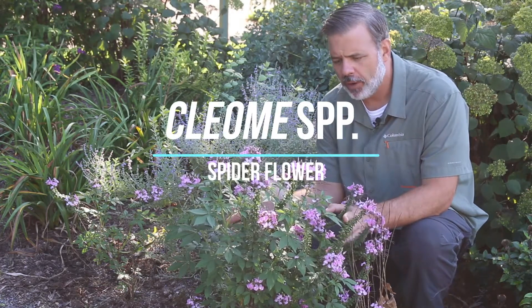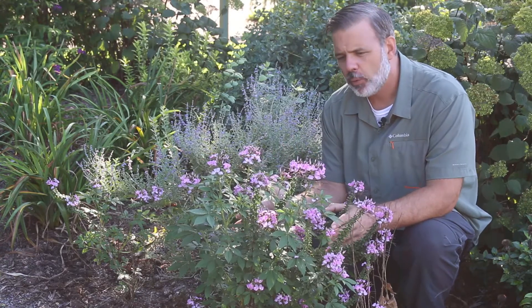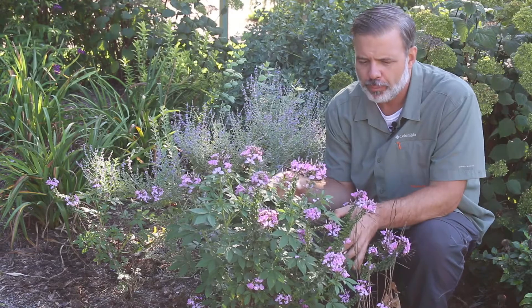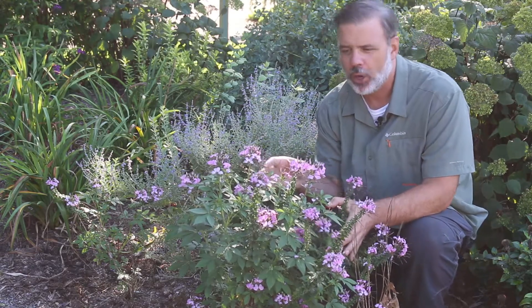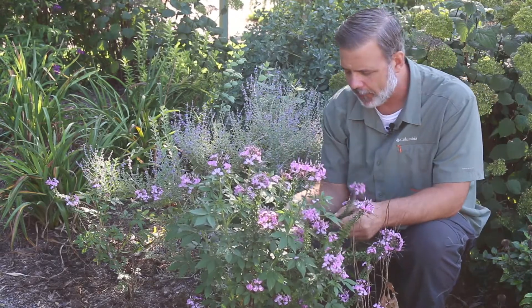Hey plant gang, I want you to know a very popular annual plant: Cleome. We're just going to say Cleome species, but look at this beautiful plant and maybe you can see why they call it spider flower — because you can see it almost looks like there are spider legs coming off of it.